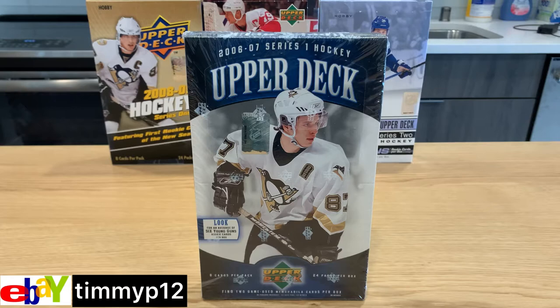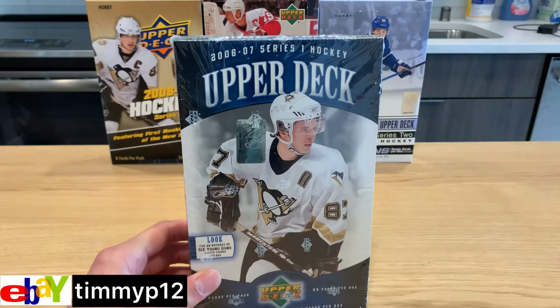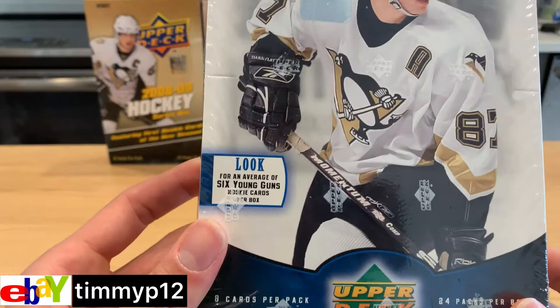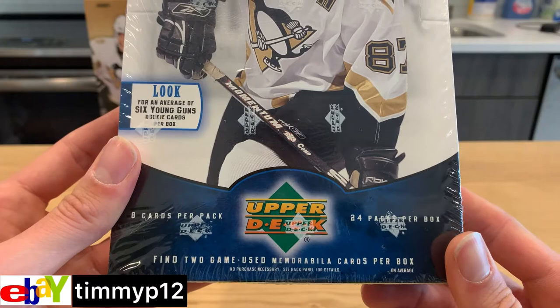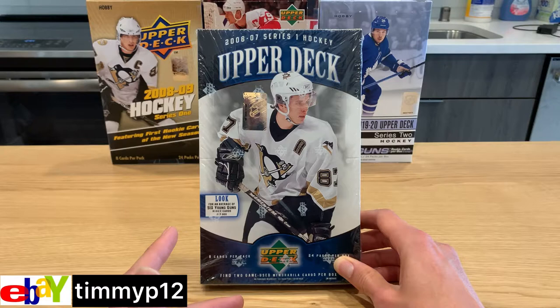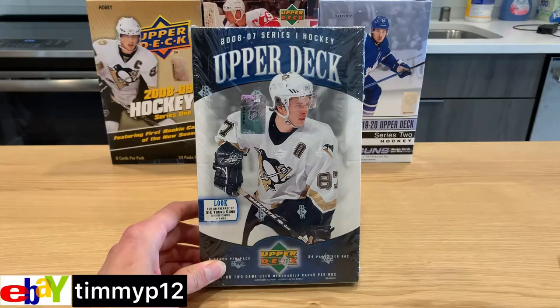What's going on people, Timmy P here coming at you with another hockey hobby box break. Today we are doing the 2006-2007 Upper Deck Series One. We are looking for six Young Guns, and it says there are two game-used memorabilia cards per box. The six Young Guns we are looking for are Phil Kessel, Dustin Byfuglien, Anze Kopitar, Nick Backstrom, Shea Weber, and Chris Letang. Let's start ripping.